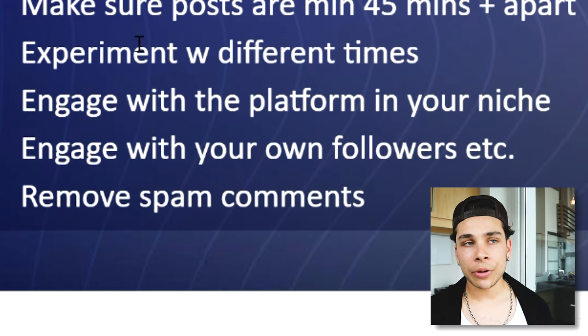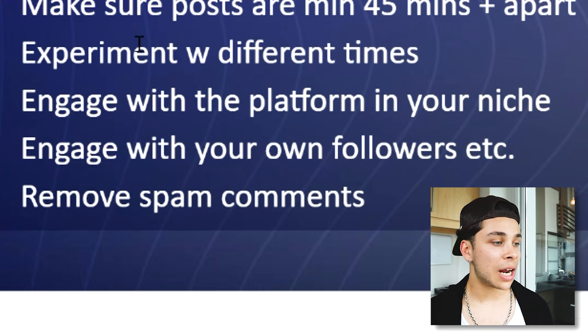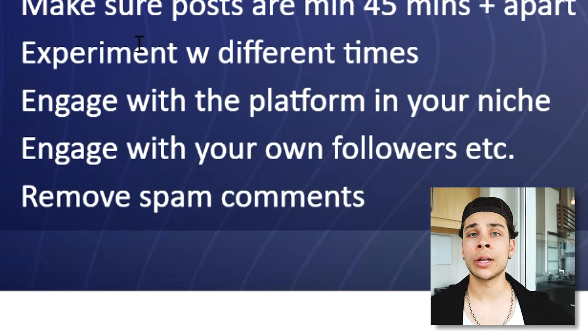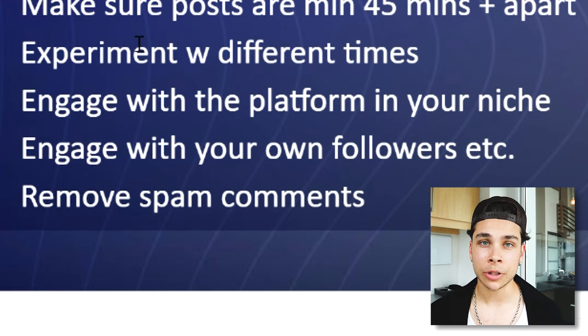And the final two tips: engage with your own followers, reply to all the comments, like people's comments, chat with people in the DMs — just use the app as it's intended to be used to its fullest. TikTok seems to reward you for doing that as well. And lastly, remove any spam comments. People are trying to sell things in your comment section or bait your followers over to their page to buy some Forex or cryptocurrency nonsense. Make sure that you remove those and report them, because it's only going to make you look less credible and take away from some of your potential customers.